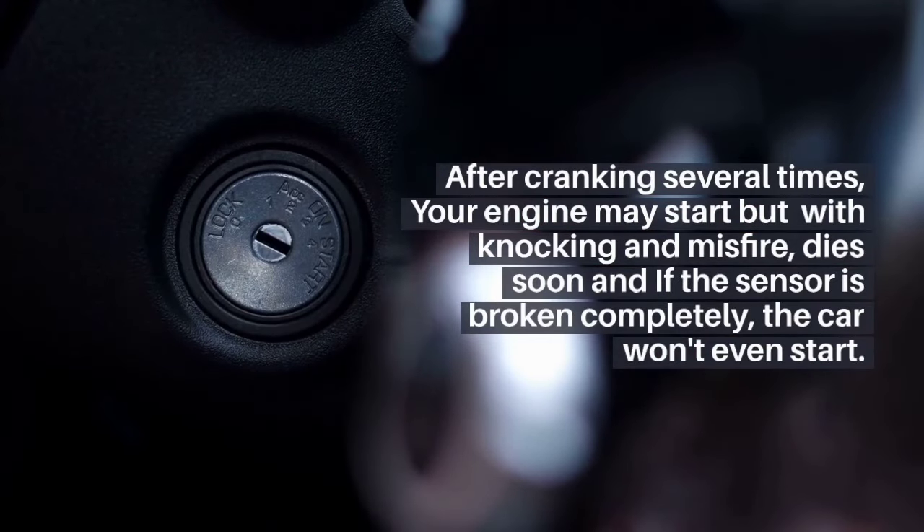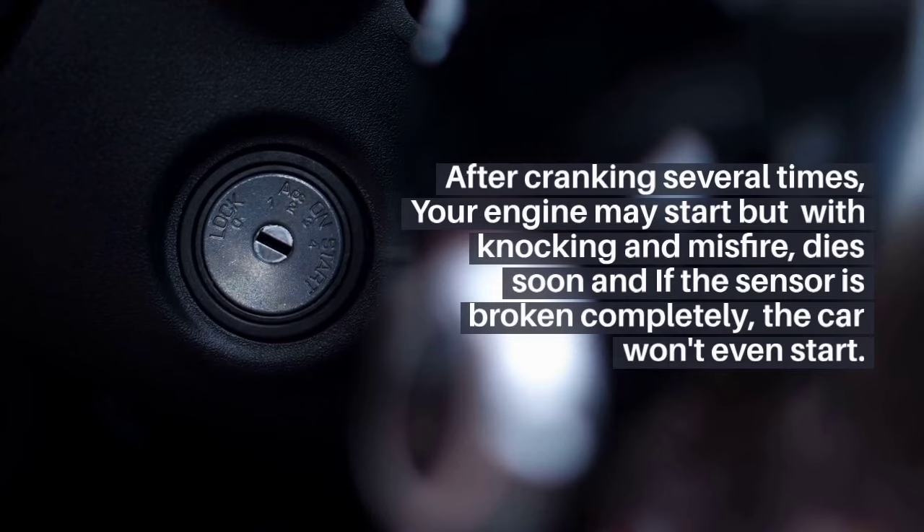After cranking several times, your engine may start but with knocking and misfire, then dies soon. If the sensor is broken completely, the car won't even start.